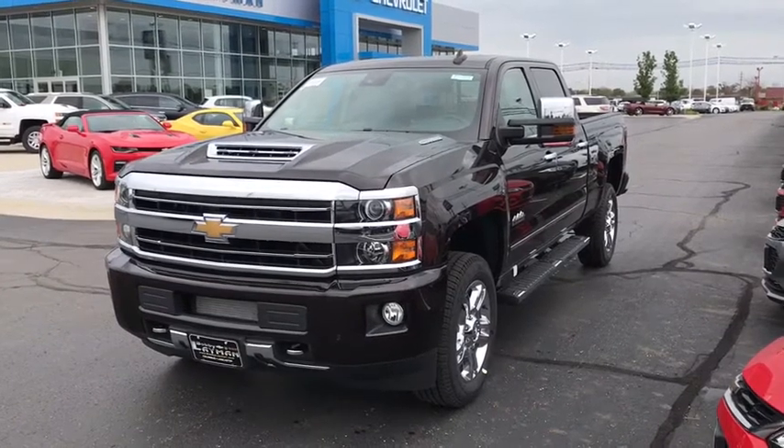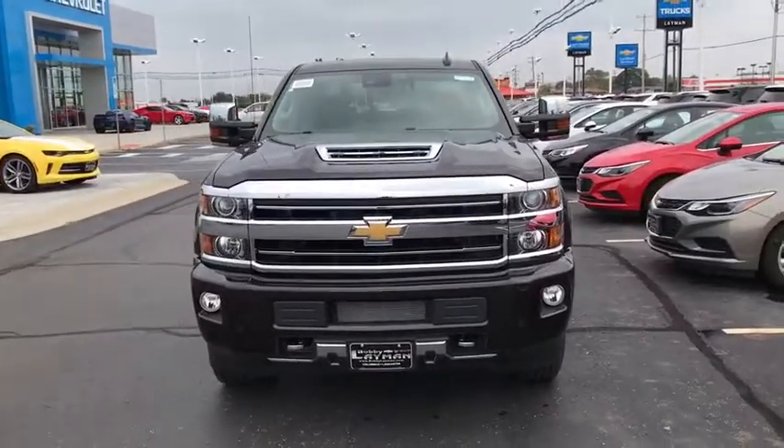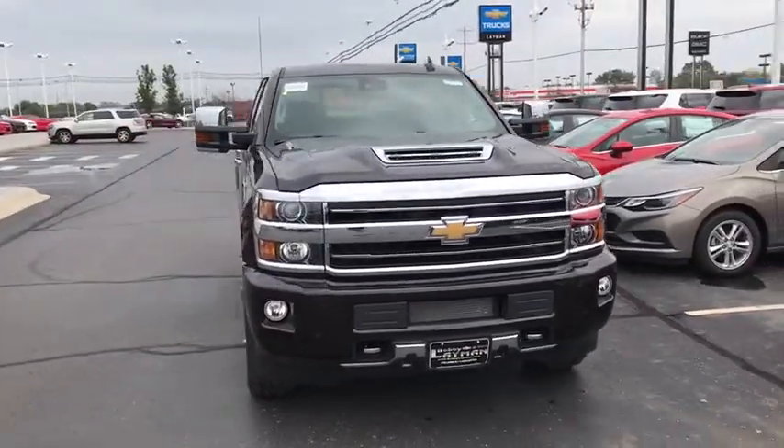2018 Chevrolet Silverado 2500 HD. This pickup truck pulls unlike any other. This vehicle has less than 100 miles.